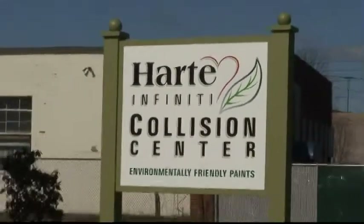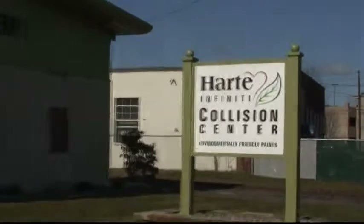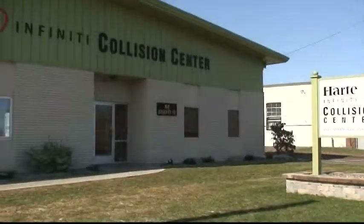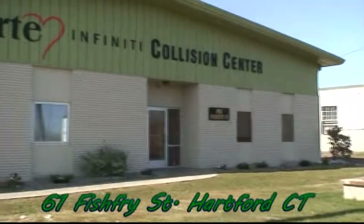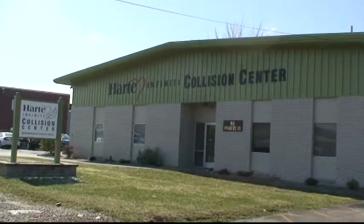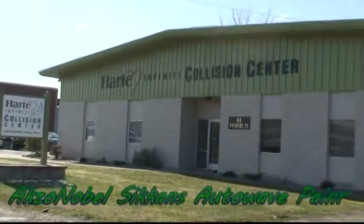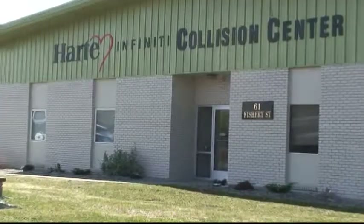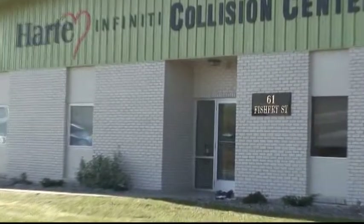Welcome to the new state-of-the-art Heart Infinity Collision Center, the big green building located around the corner from the dealership at 61 Fish Fry Street. We are the only collision facility in the area which utilizes the AXO-Nobel Seiken's Autowave Waterborne Paint Process, which is not only better for the environment, but poses significantly fewer health risks to our employees.